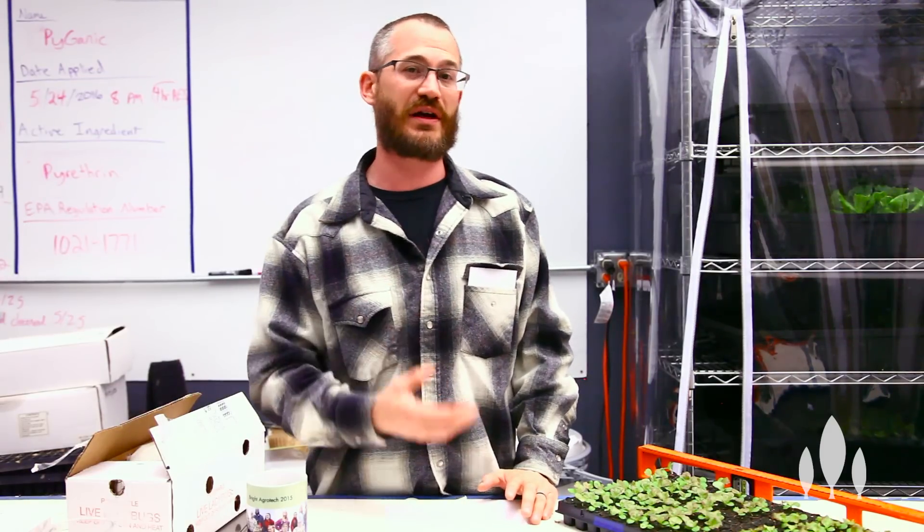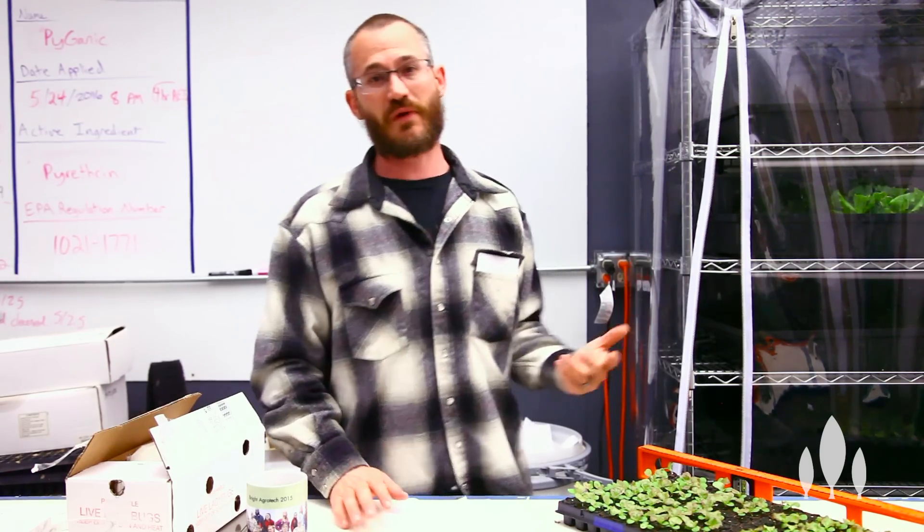This was something that the folks here at Bright Agrotech started to work on a while back. I was really skeptical at first, but basically we figured out some great ways to use biocontrols in indoor growing environments.